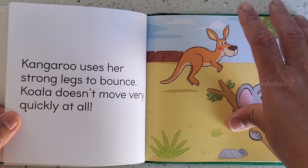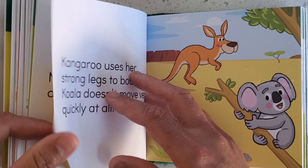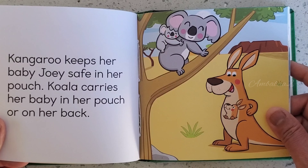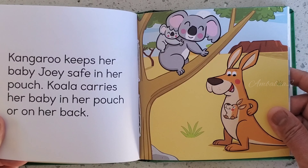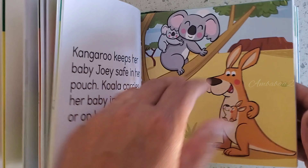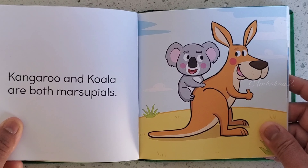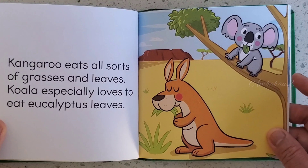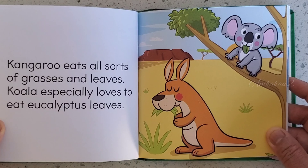Kangaroo uses her strong legs to bounce. Koala doesn't move very quickly at all. Kangaroo keeps her baby joey safe in her pouch. Koala carries her baby in her pouch on her back. Kangaroo and Koala are both marsupials. Kangaroo eats all sorts of grasses and leaves. Koala especially loves to eat eucalyptus leaves.